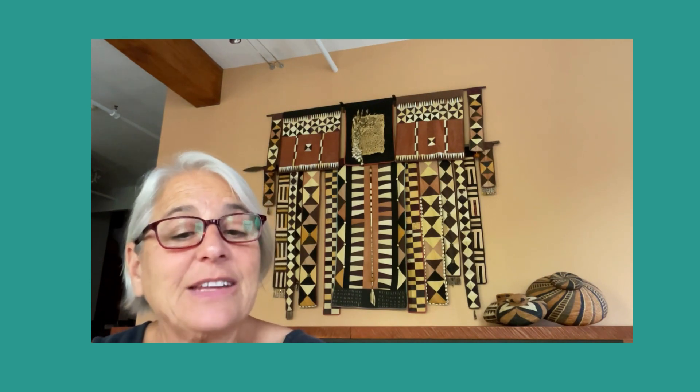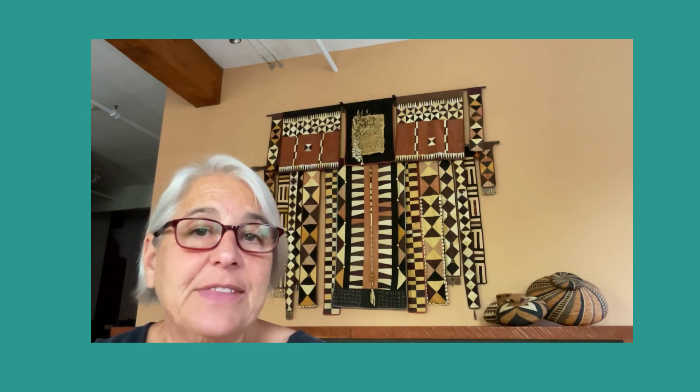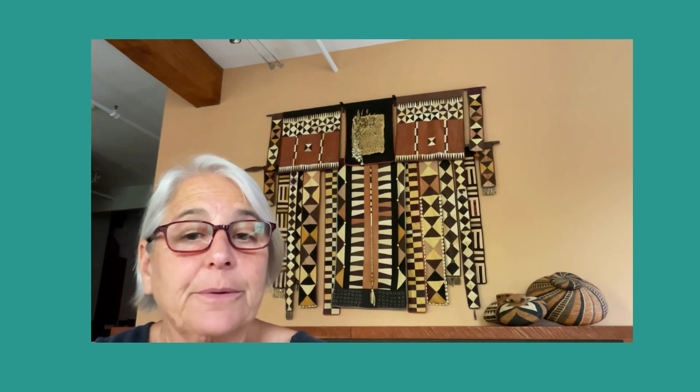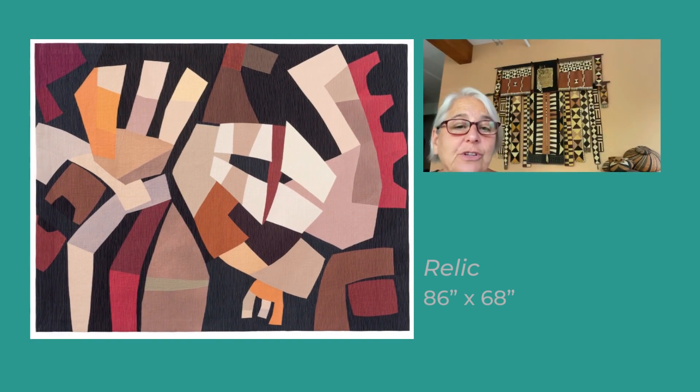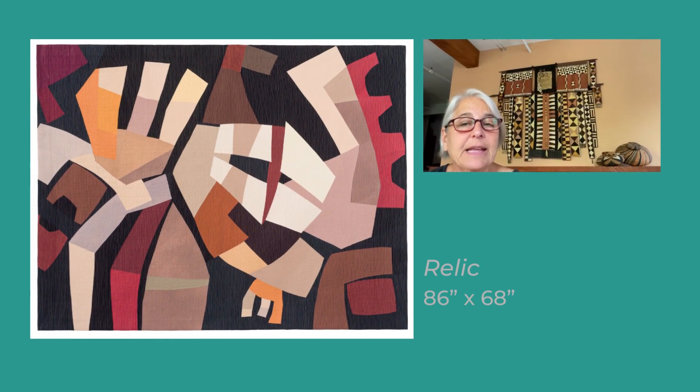When I'm satisfied with the graphics of the composition, I then begin to explore color. My quilt that was chosen for Quilt National is called Relic. It is the fourth quilt in a series of 14 I call Manus.